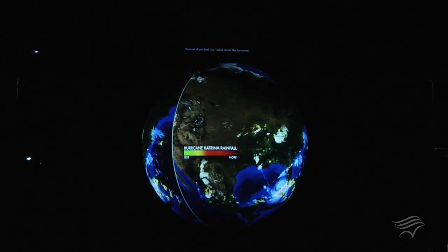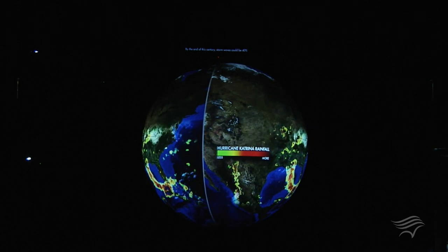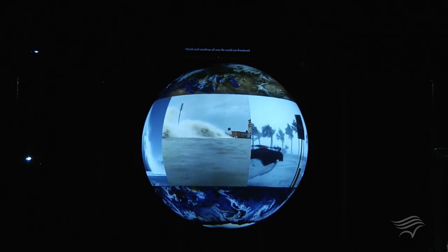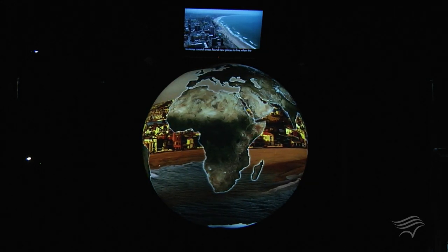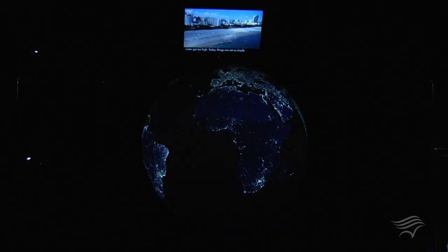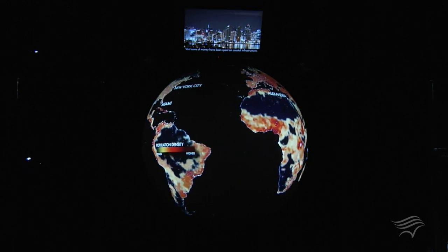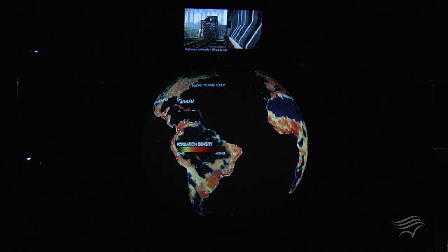Because of sea level rise, violent storms like hurricanes and cyclones will become even more destructive. By the end of this century, storm waves could be 40 percent higher, causing massive erosion, destroying coastal homes, businesses, and infrastructure. Islands and coastlines all over the world are threatened. Until a few hundred years ago, plants, animals, and people in many coastal areas found new places to live when the water got too high. Today things are not so simple. Many of the largest cities in the world are built along coasts — more than half the people on Earth live near the ocean. Vast sums of money have been spent on coastal infrastructure: seaports, airports, power plants, treatment plants, bridges, highways, railroads — all are at risk.